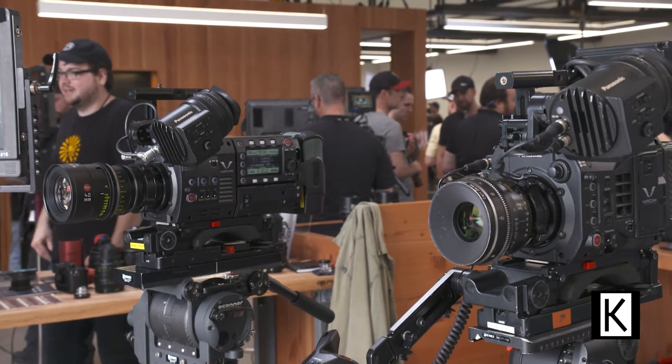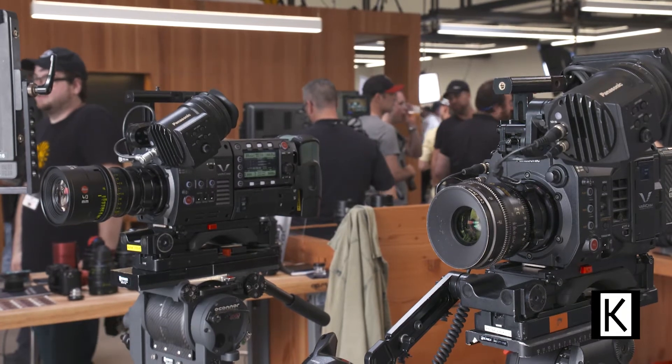Both cameras use the same Super 35 imager. The other unique thing about all of our cameras is dual native ISO. The Varicam 35 and LT will do an 800 base and a 5000 base, or you can roll up or down from either of those native settings. So if you're getting into low light and you like the texture of the scene, but you don't want to throw more light at it, you can use that higher ISO without introducing noise to the picture.